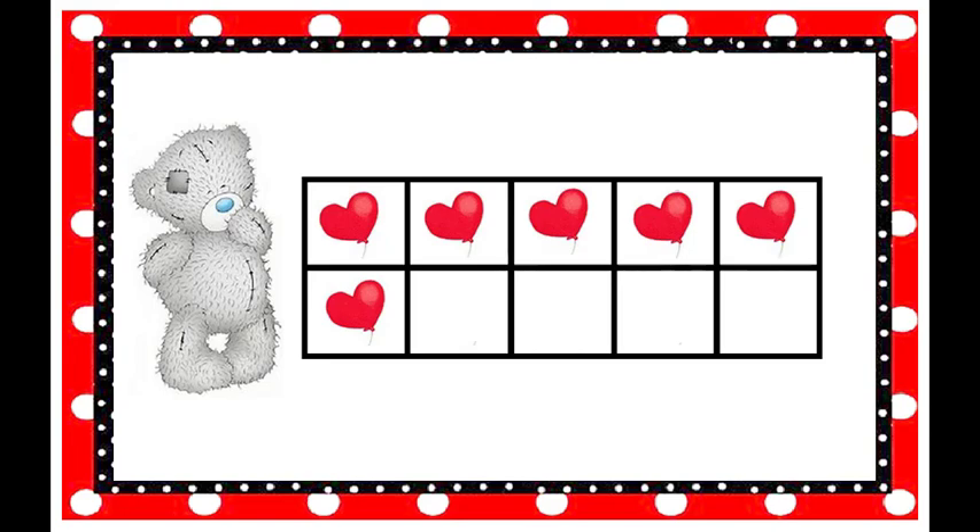How many balloons are on the tens frame? Six! How do you spell the number six? S-I-X spells six.